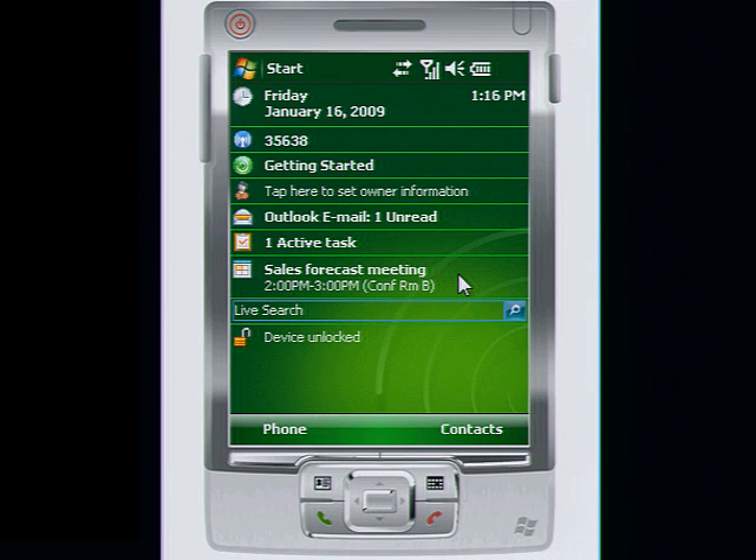To discover more ways Windows Small Business Server 2008 can help you stay connected to your business, contact your Microsoft certified partner.